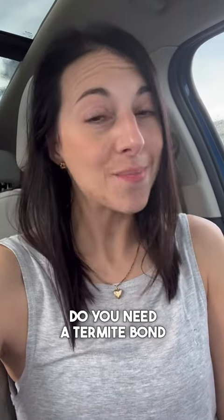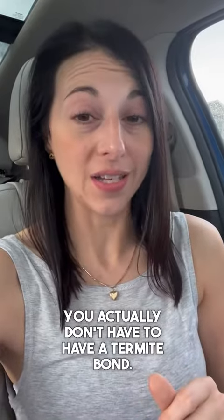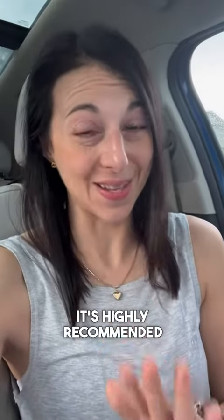Do you need a termite bond in order to buy or sell a home? This is specific to South Carolina and the South. The answer is no, you actually don't have to have a termite bond — though it's highly recommended.